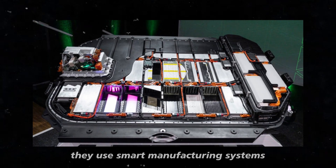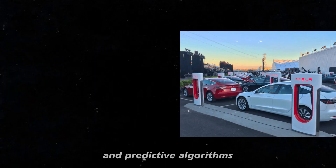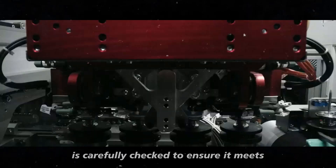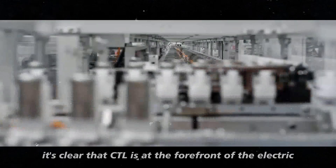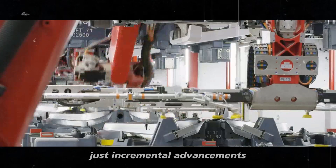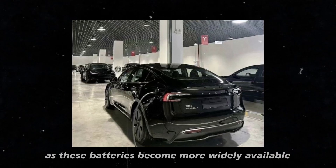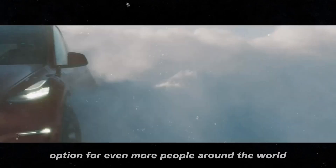CATL has not only focused on technological innovation but is also heavily investing in its manufacturing capabilities to ensure these new batteries can be produced on a large scale without compromising quality. They use smart manufacturing systems with AI image recognition, machine learning, and predictive algorithms to monitor over 6,800 quality control points in real time. Every Shinsheng and Shinsheng Plus battery coming off the production line is carefully checked to ensure it meets the highest possible standards — confirming that CATL is at the forefront of the electric vehicle revolution.